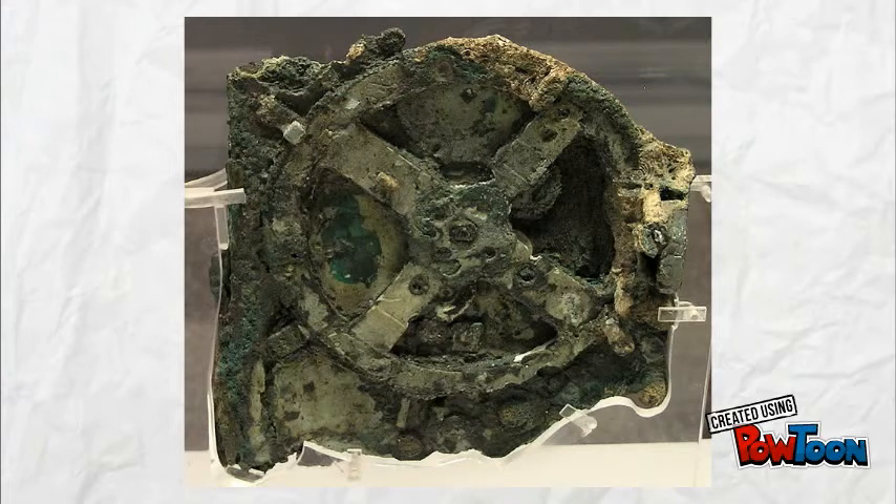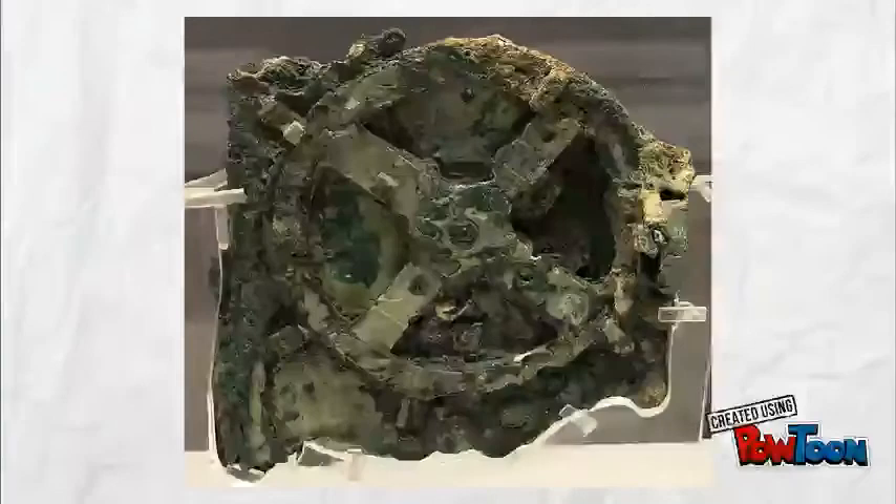150 B.C. — the Antikythera mechanism, a Greek mechanical calculator and calendar, was probably used for astronomical positions, holy days, or both.